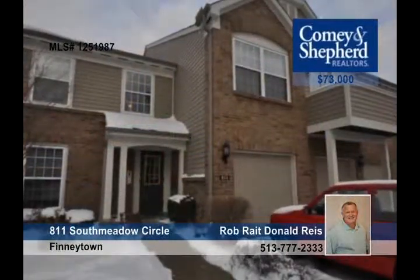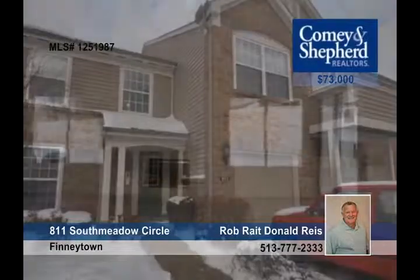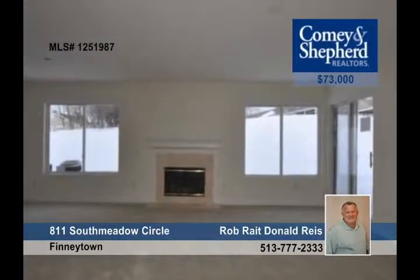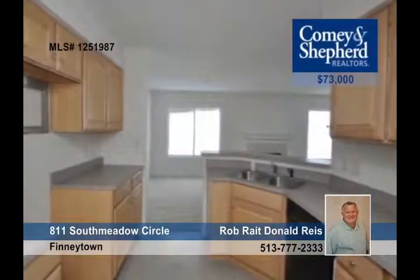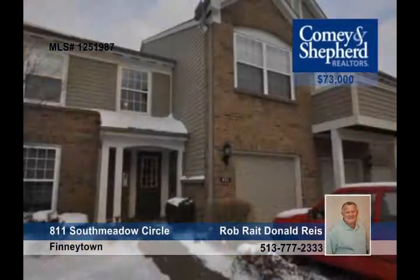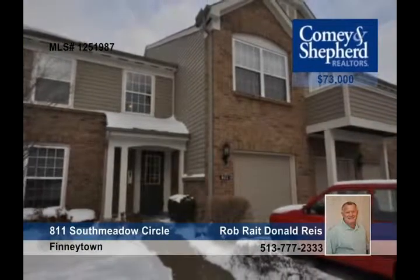This lower-level two-bedroom condo is an absolute must-see. Walk out to a patio from this unit and breathe in the fresh air anytime. There's nothing to do but move in and enjoy the fresh paint, carpet, and charm offered by this property. It can be yours by calling Rob or Don.